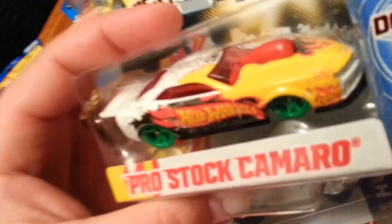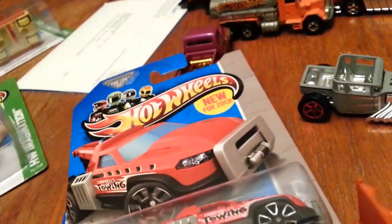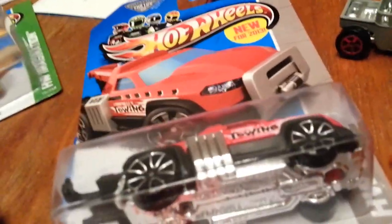Got another Team Hot Wheels car — the pro stock car looks like a Camaro, and yep, it says it right there — didn't even see that, was just looking at the picture. Then at Walmart I got a Dumpin' A from the Flying Customs series.